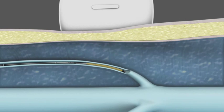Physicians also have the option of treating shorter refluxing vein lengths with the ClosureFast 3 cm catheter, which heats the vein in 3 cm segments.